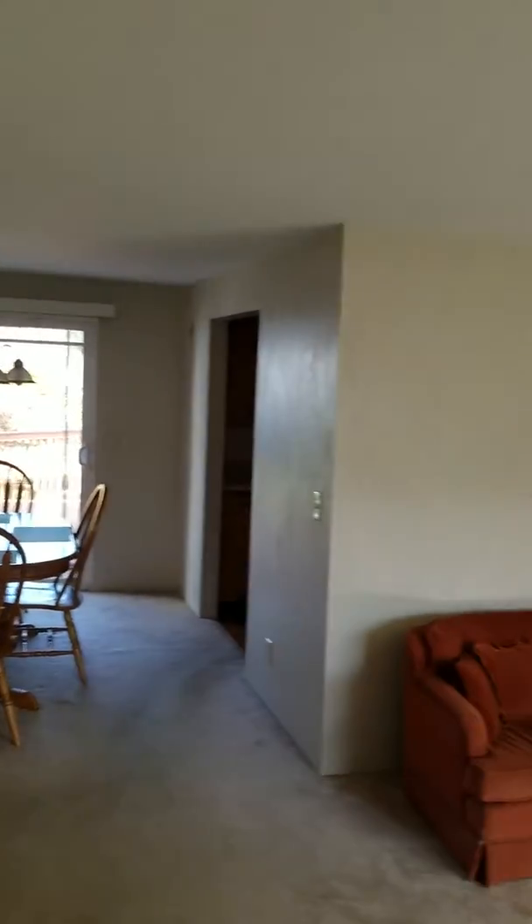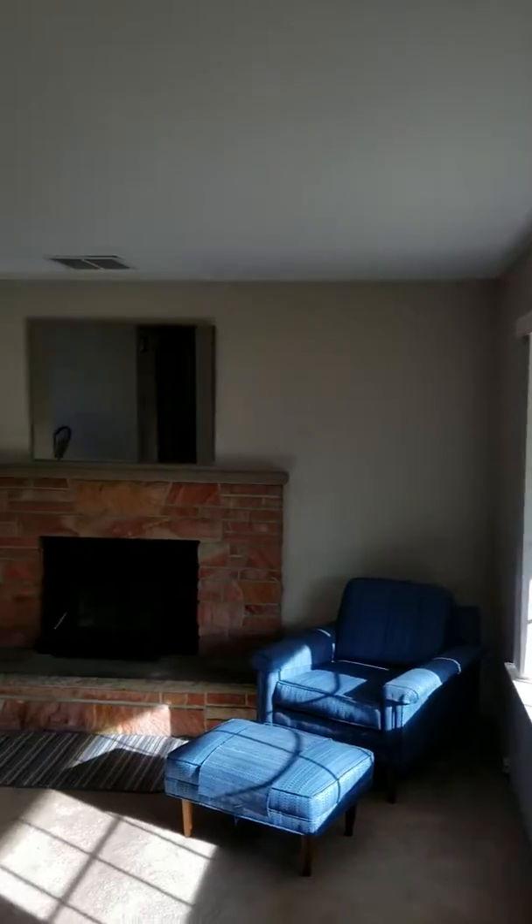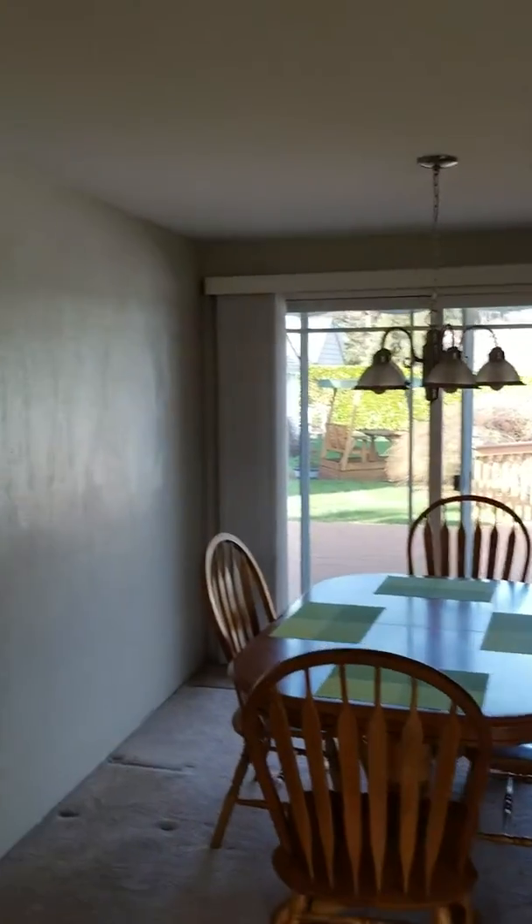I'm back at the front door looking over at the living room. This is the original living room. That back family room does appear that it's an addition, and when I get back there I'll point out why I believe that to be the case.